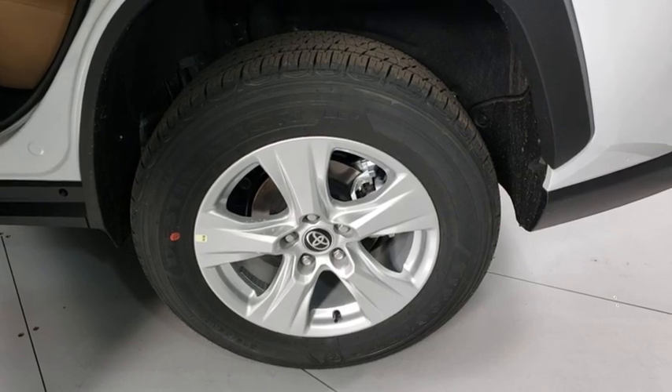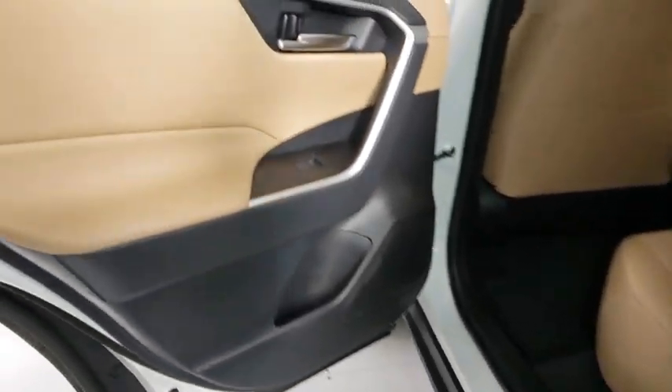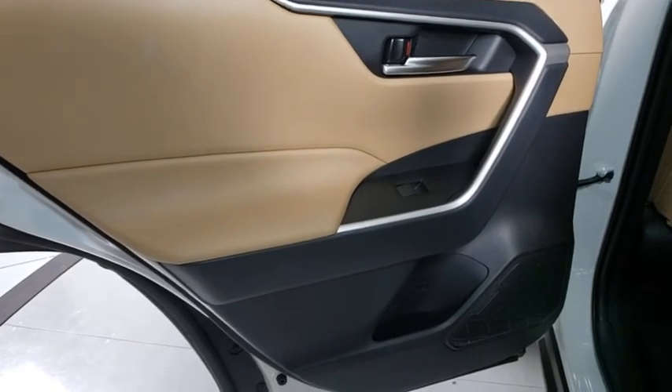Overhead console, tachometer, brake assist, remote keyless entry, driver vanity mirror, front bucket seats. Come see the car for yourself.